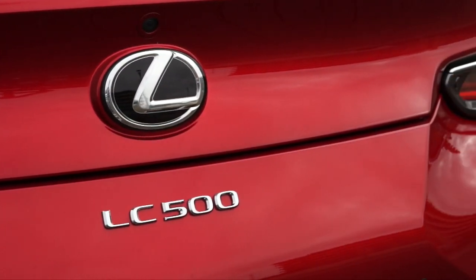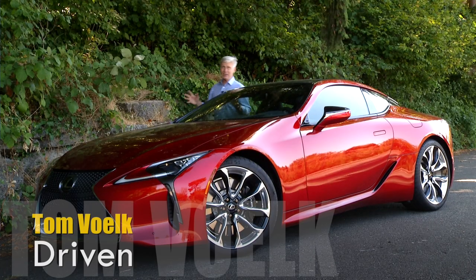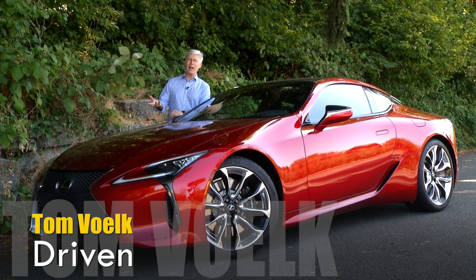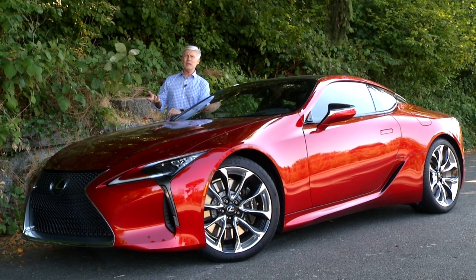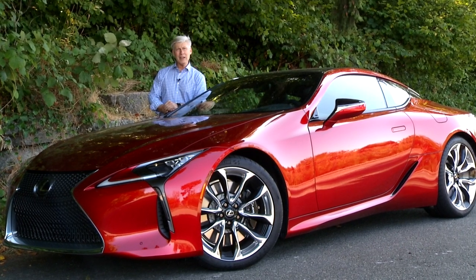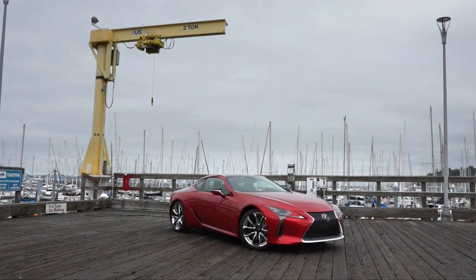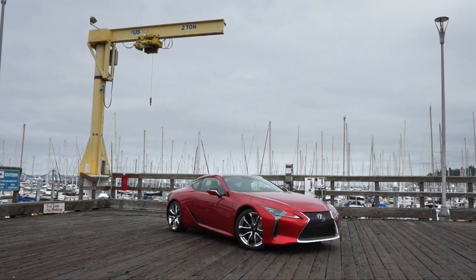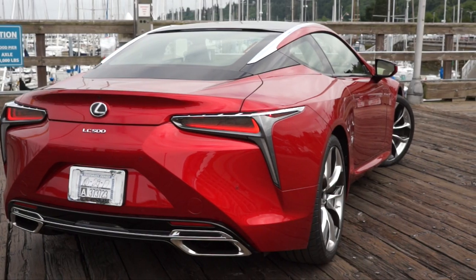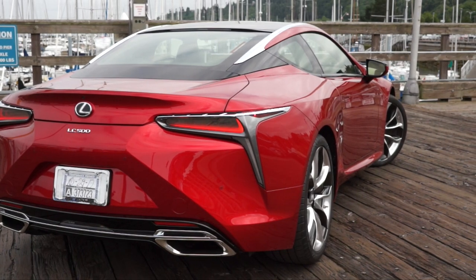This car is also available in green — not paint color, a hybrid powertrain. This V8-powered LC500 is EPA rated at 19 miles per gallon average; the 500H hybrid gets 30 miles per gallon. But this car's not about sipping gas — it's for making a statement. Long, low, and wide: consider that statement made.